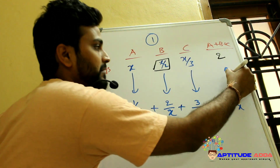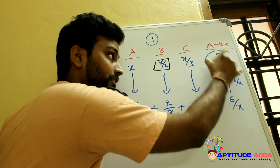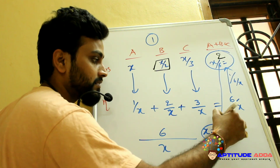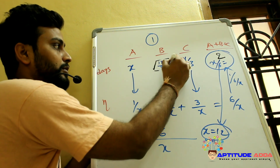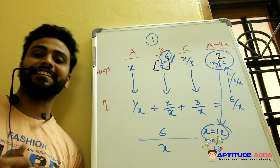Together they finish 6/X per day, so they complete the work in X/6 days. This equals 2 days according to the question, so X/6 = 2, giving X = 12. Therefore B can finish the work in 12/2 = 6 days.